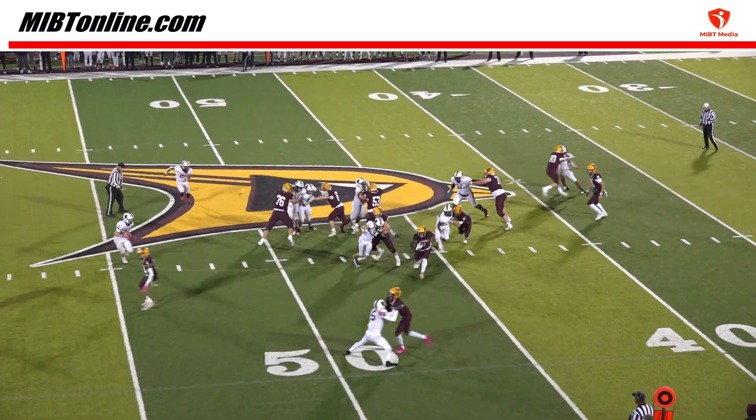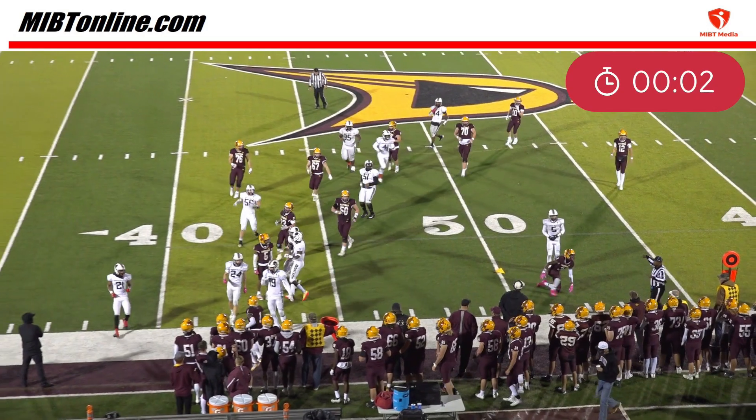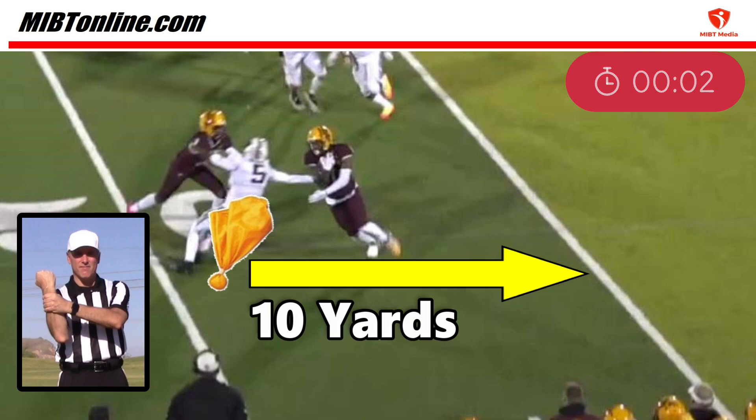No. 1 runs out of bounds at the B45 with 2 seconds remaining in the game. The defense accepts the penalty and requests that the clock start on the ready for play. When the result of the play causes the clock to stop, at no point in high school football can the team request to start the clock or have the clock run.